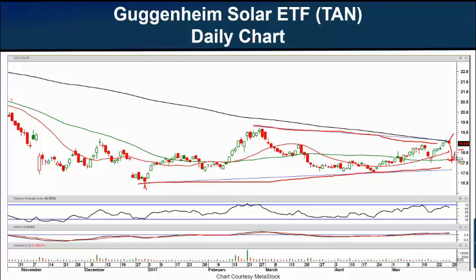Please know that this is not a day trading vehicle — it doesn't have the volume for that. So if we get into this, we'd want to hold it for longer than a day or so.